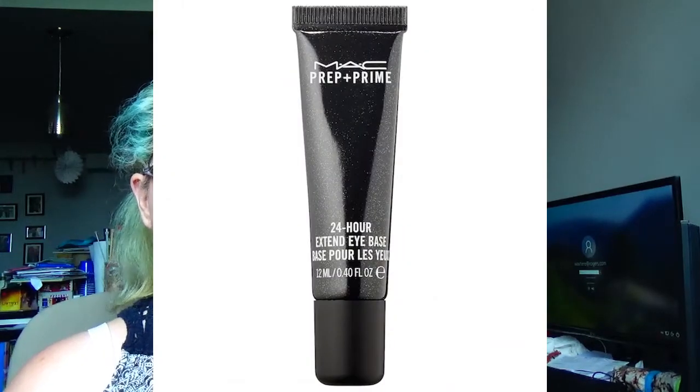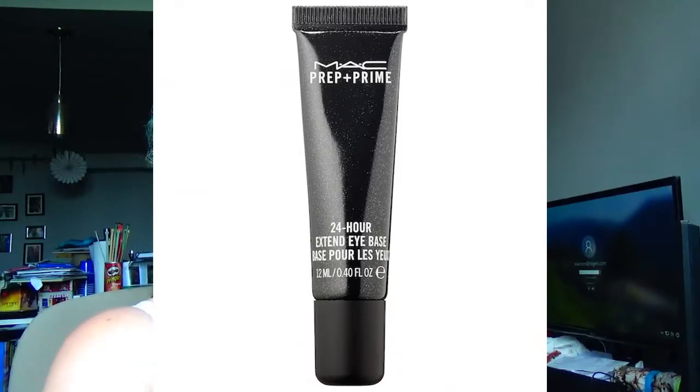Next we have the Benefit Cosmetics Pore Professional Mini Hydrating Primer — 0.25 ounces for $18. That's crazy expensive for that little amount. I have a sample here that is 0.1 fluid ounces or 3 milliliters, so the $18 one would be 7.5 times that — I think it would do me pretty good. I've got a bunch of different primers and I'm using this one today. I'd go ahead and spend the $18. Next up is MAC Cosmetics Prep and Prime 24-Hour Extended Eye Base at $29. I haven't been able to get my hands on an eye primer yet — I usually just use my Morphe concealer. I've heard a lot of good things about the MAC primers, so I would definitely go ahead and try it.